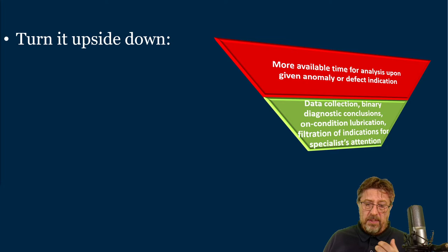You should wonder sooner or later: how do I engage this person to help me? Because if you turn this pyramid upside down, this is what will give you more time. For the specialists at the top, you need to give them more available time for analysis when there is anomaly or defect indication. When you scan all assets and find an indication, you need the specialist with huge knowledge to completely focus on that — take as much time as needed — to find the problem, find the root cause, recommend how to remove it and improve.